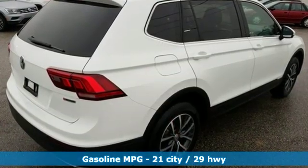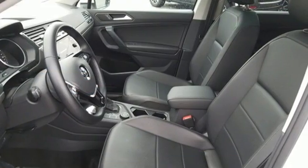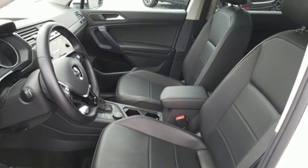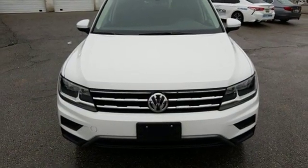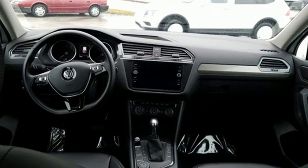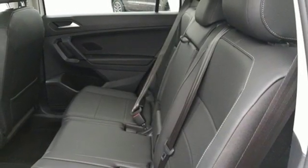Automatic transmission, dual zone climate control, streaming audio, front heated bucket seats, power heated mirrors, external memory control, first and second row sunroof, doors and push button start proximity key, and intercooled turbo inline four-cylinder engine.